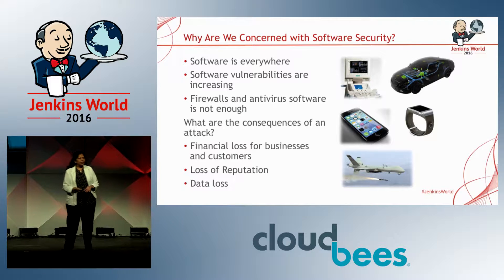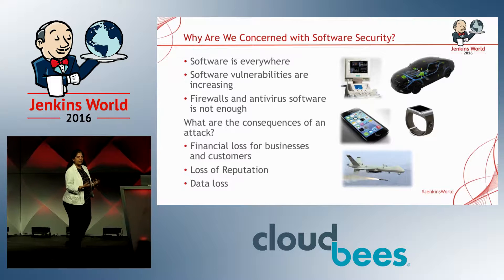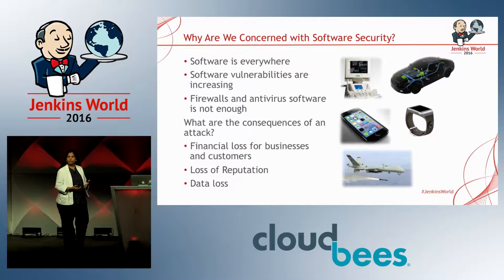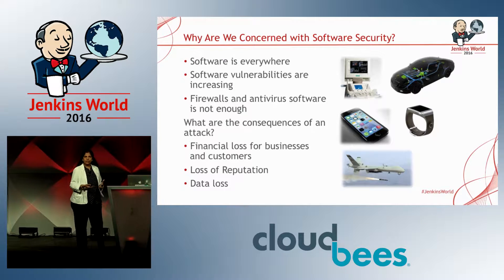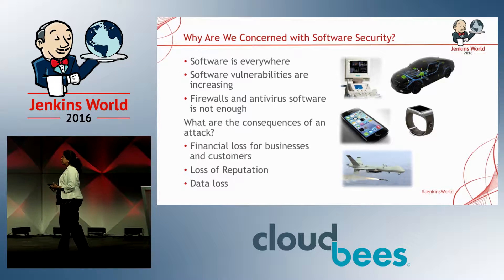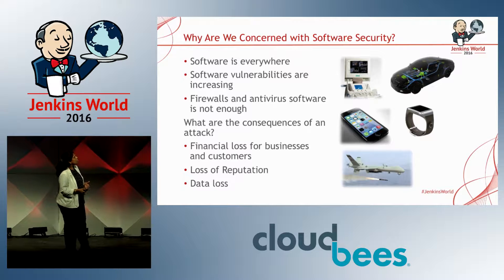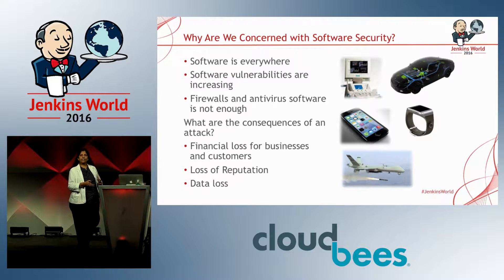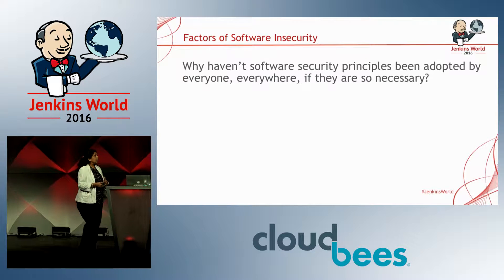What are some of the consequences of these attacks? You see a lot of financial loss, especially in the credit card industry. You lose customers and reputation. There is data loss — credit card information, social security information, passwords. None of us focus so much on security as we focus on functionality.